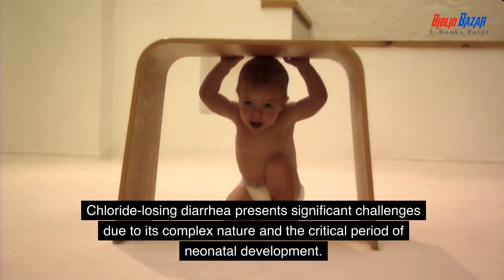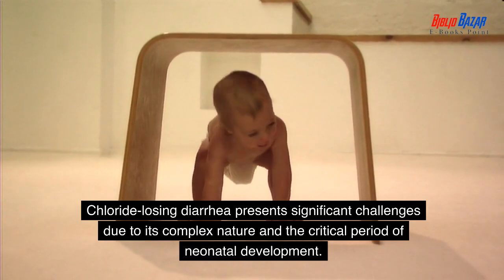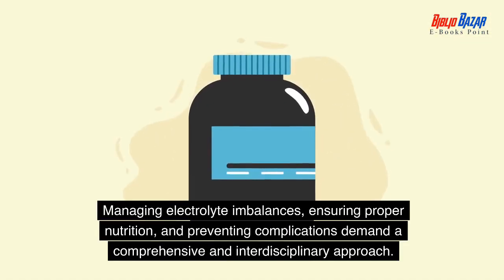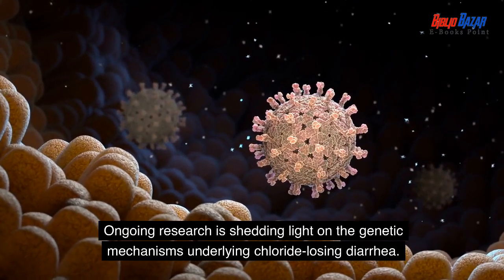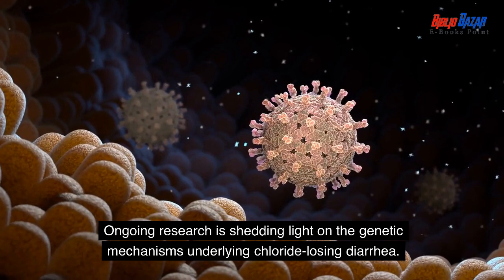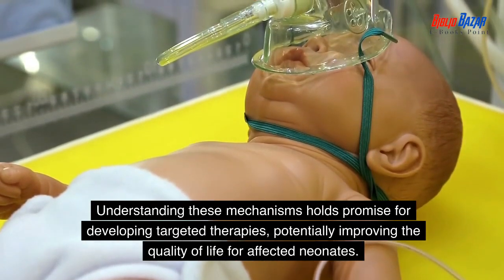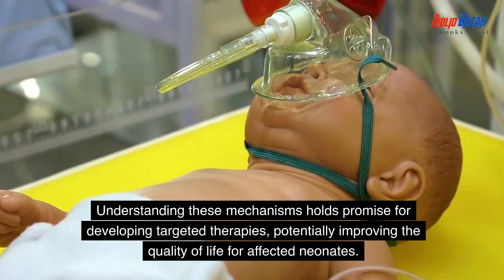Chloride losing diarrhea presents significant challenges due to its complex nature and the critical period of neonatal development. Managing electrolyte imbalances, ensuring proper nutrition, and preventing complications demand a comprehensive and interdisciplinary approach. Ongoing research is shedding light on the genetic mechanisms underlying this condition, holding promise for developing targeted therapies and potentially improving quality of life for affected neonates.